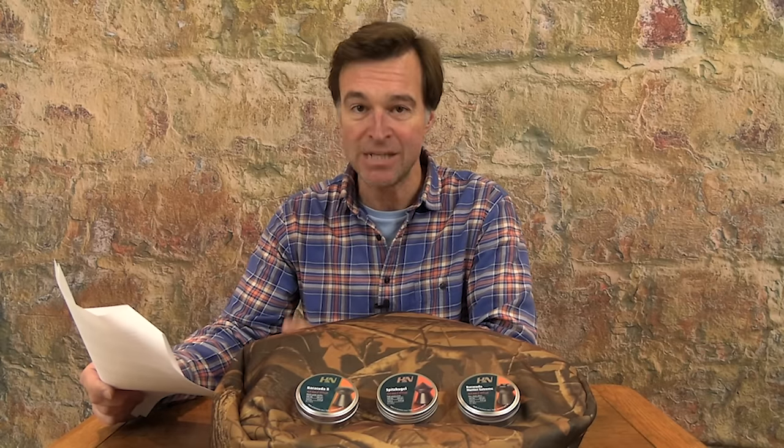Penetration-wise the point didn't actually improve things as you might expect — the wound channel only got to 30 millimetres before it stopped, which is actually a bit less penetration than the roundhead Barracuda 8.